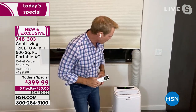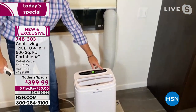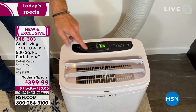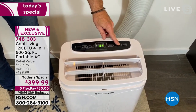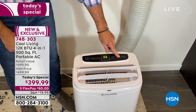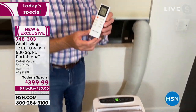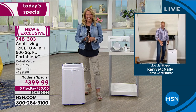The remote comes with batteries included, which I was really pleased to see. It's very simple to operate: you have power, mode, down and up, fan, and a timer. It has a sleep mode and you can program it to turn on and off whenever you want. I just toggled to DH — that's the dehumidifier. Then I can go to fan, heater, or right back to cool. That's how simple it is, and I can do it all from the remote.